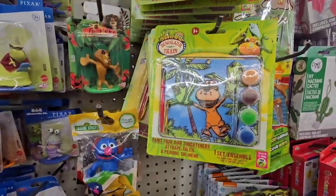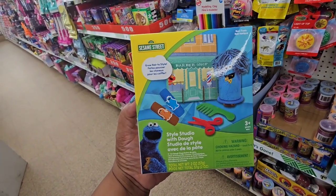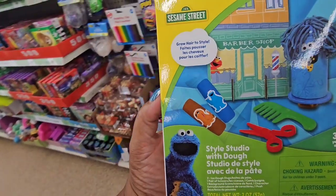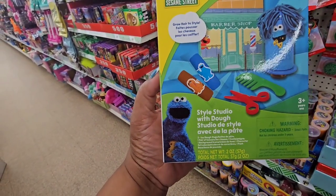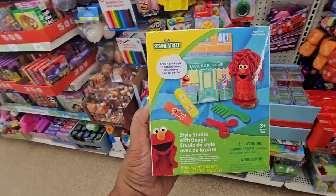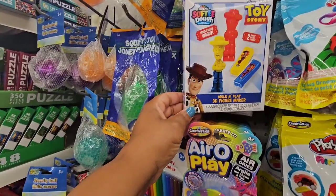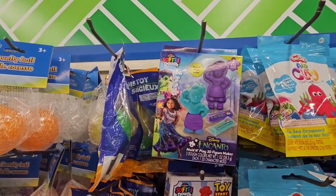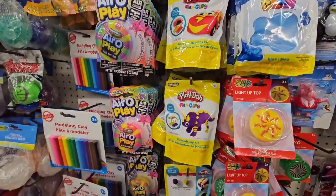They have character sun catchers including Arthur and Dinosaur Train — other locations might have different characters. They also have a Sesame Street Style Studio with dough — it's Cookie Monster. It comes with scissors, a comb, and molds so kids can grow and style his hair. Non-toxic. They have Elmo too. Plus Crazy Art Softy Dough molds where you can make Woody and Disney's Encanto characters like Luisa.